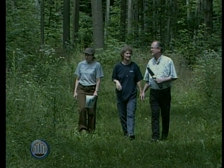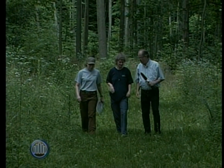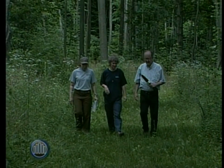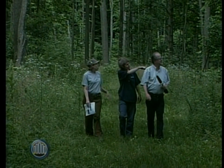Now, this looks like a deciduous forest. It's not exactly old growth, is it? No, there is no old growth in our watershed. Almost all the forests here have been cut several times over since Europeans have lived here, but this forest is in reasonably good shape.